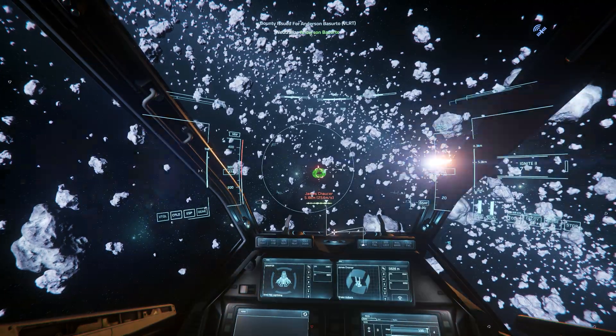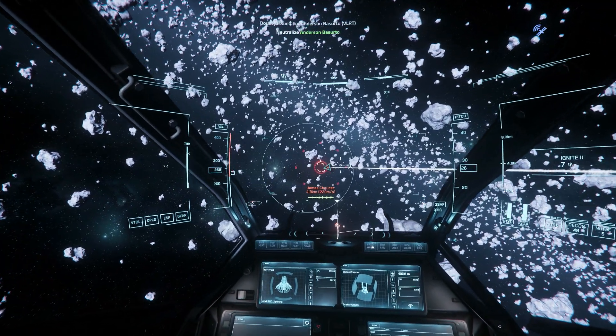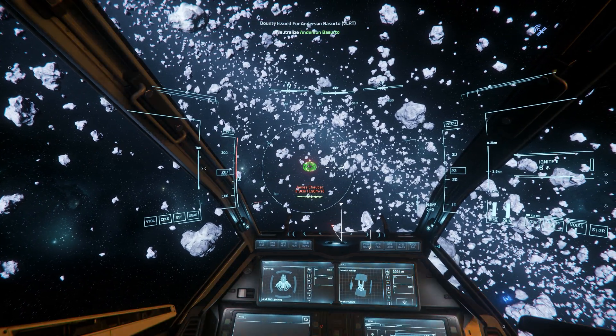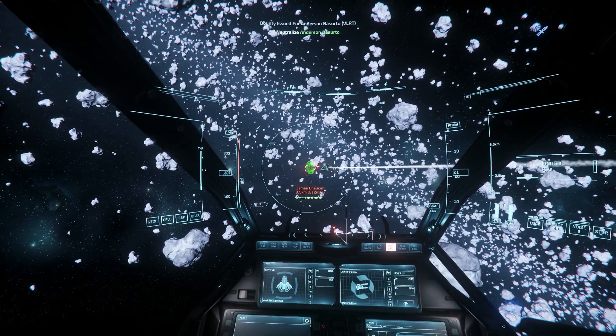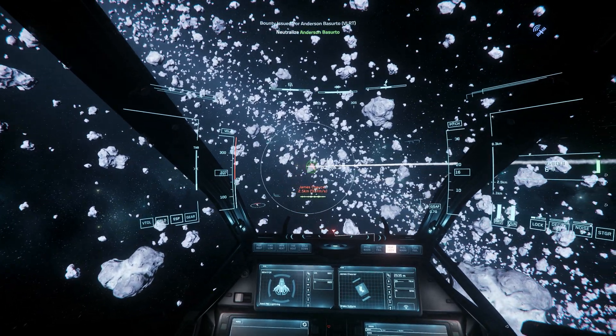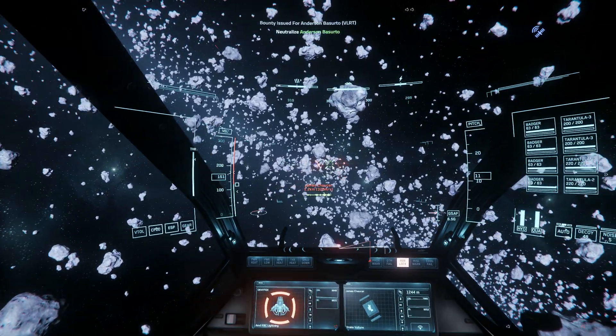Armament-wise, the default loadout of the F-8 rips. Four gimbaled size 2 laser repeaters and four additional ballistic cannons — two size 2 and two size 3 — plus eight size 2 missiles. The laser repeaters make light work of small to medium ships, while the cannons make it easy to take down larger prey such as Connies and Corsairs on higher-risk threat bounties.